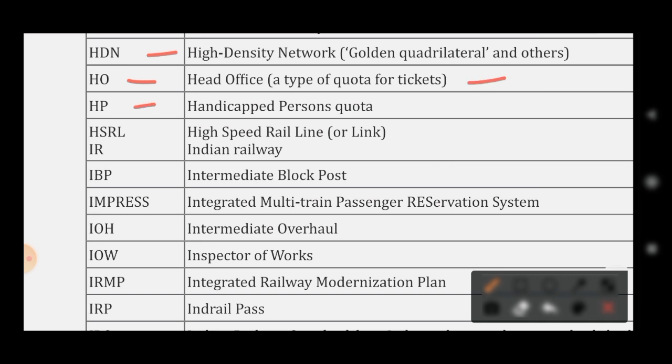HP stands for Handicapped Person Quota. HSRL stands for High Speed Rail Line. IR stands for Indian Railways. IBP stands for Intermediate Block Post. IMPRESS stands for Integrated Multi-Train Passenger Reservation System.